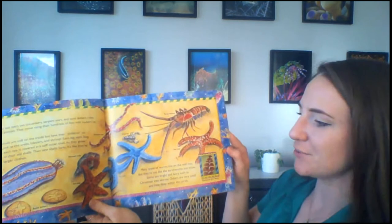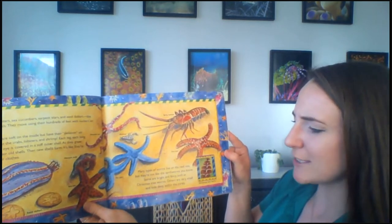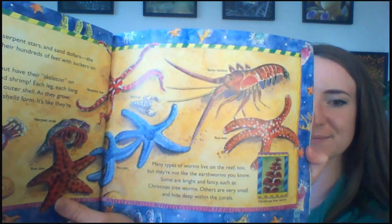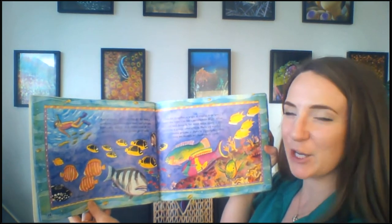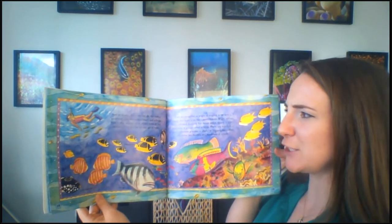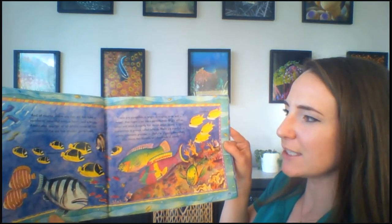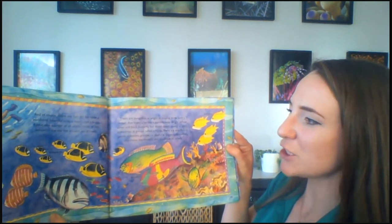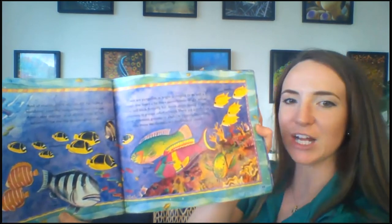Many types of worms live on the reef too, but they're not like the earthworms you know. Some are bright and fancy, such as Christmas tree worms; others are very small and hide deep within the corals. And of course there are fish. About one quarter of all the kinds of fish known in the sea live around coral reefs. There are parrot fish as bright as tropical birds with a mouth that looks like a parrot's beak. Bright yellow, silver, and black butterfly fish dance about. There are angel fish as gentle as kittens, grouper as playful as puppies, damselfish that move like dancers, and hundreds of others.